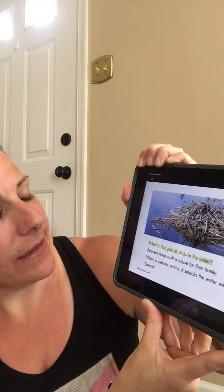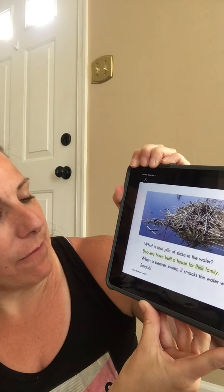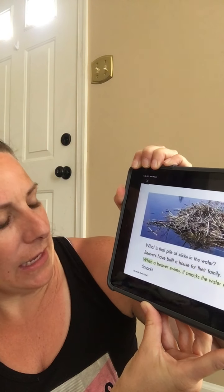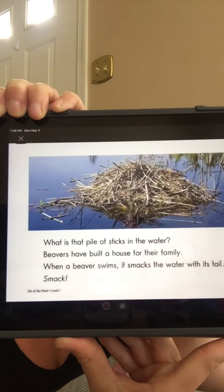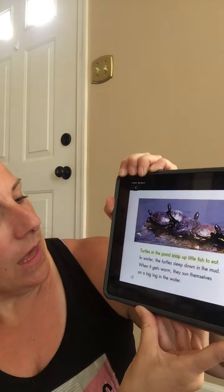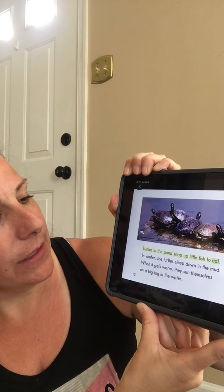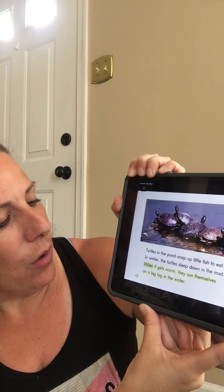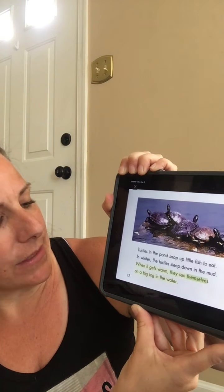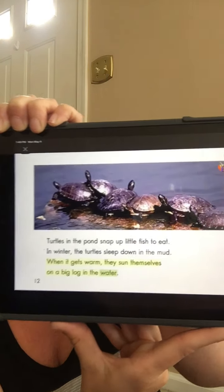What is that pile of sticks in the water? Beavers have built a house for their family. When a beaver swims, it smacks the water with its tail. Smack! Turtles in the pond snap up little fish to eat. In the water, turtles sleep down in the mud. When it gets warm, they sun themselves on a big log in the water.